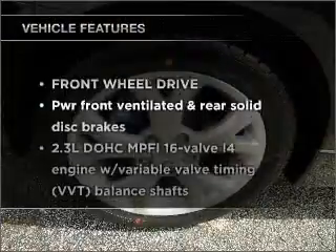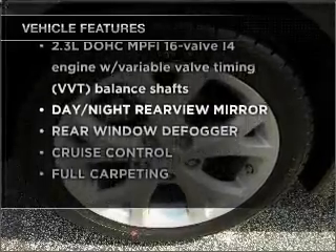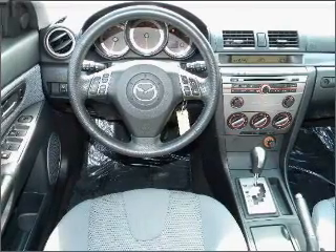And with these notable features, you won't want to miss out on the opportunity to own this amazing vehicle: power door locks, power windows, power steering, and cruise control.